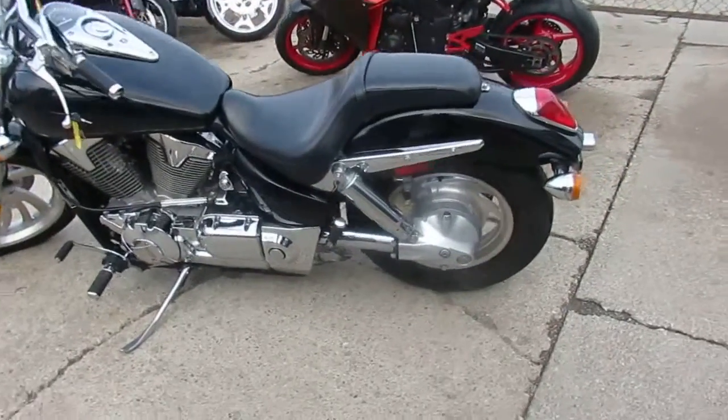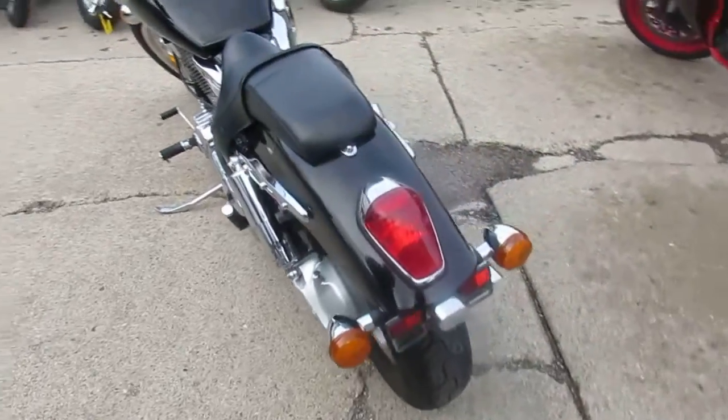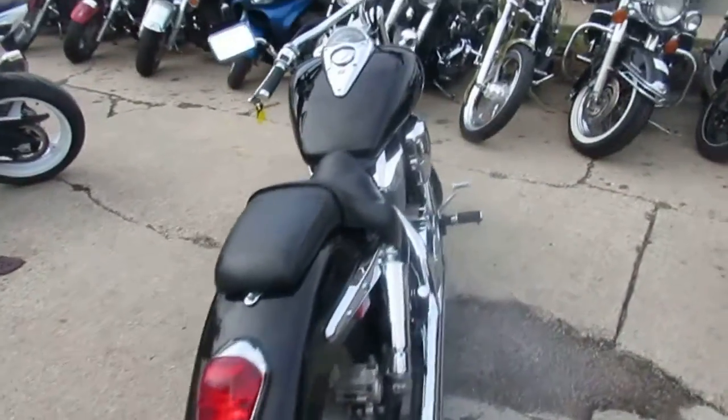Anybody looking for a nice cruiser, we got them here at Approval Power Sports. The one we're doing a video on is a 2009 Honda VTX 1300 C for sale.